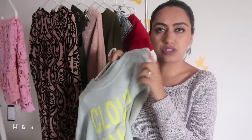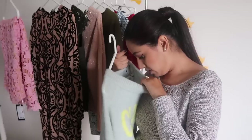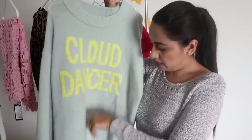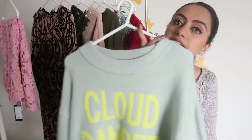I know it's not doing the justice with this sweater, but this is so amazing. This is from H&M and it has 'Cloud Dancer' written on it. The color is a light cloudy blue and 'Cloud Dancer' is written in a lemon-yellowish color. It is so comfortable and it definitely keeps you warm.